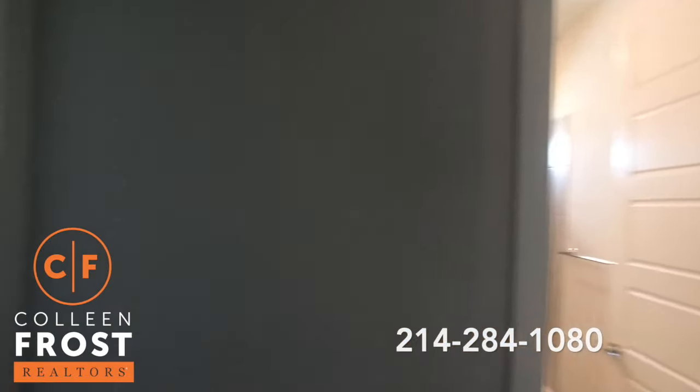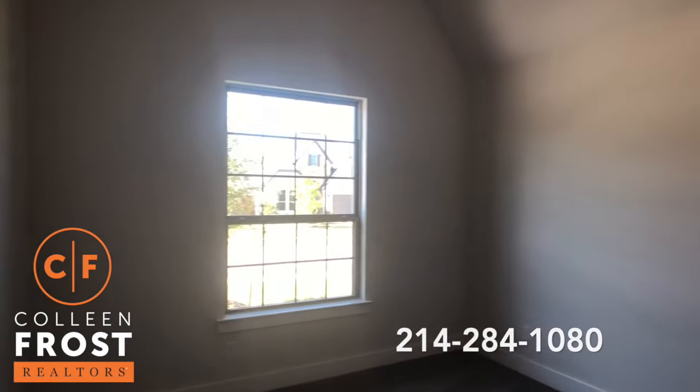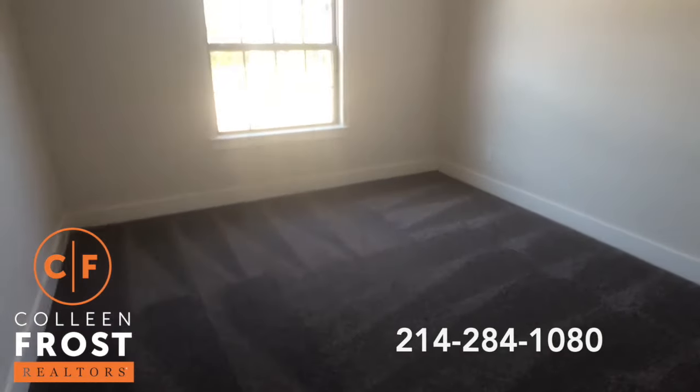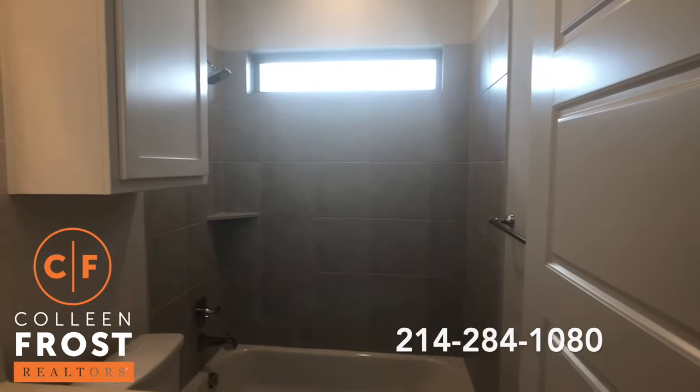So we have our first bedroom. This would make a great office if you work from home. Tall, soaring ceilings. Beautiful, modern gray carpet. And then here we have our first full bathroom.